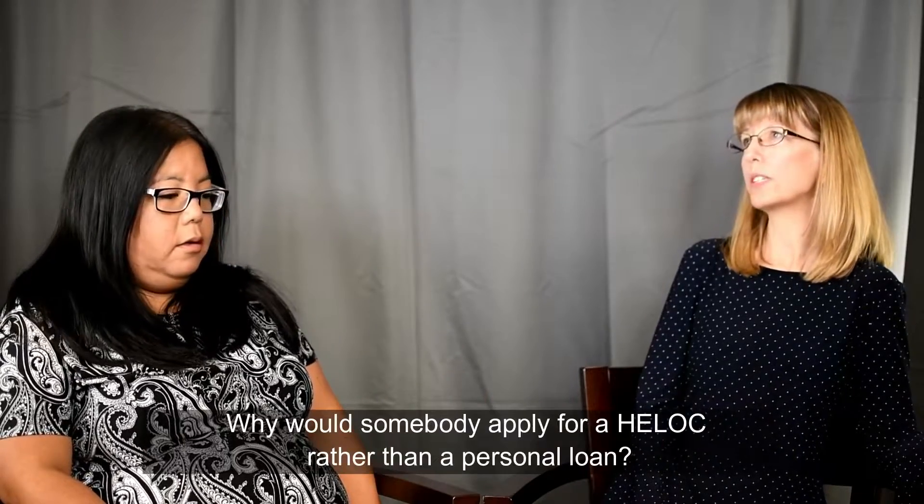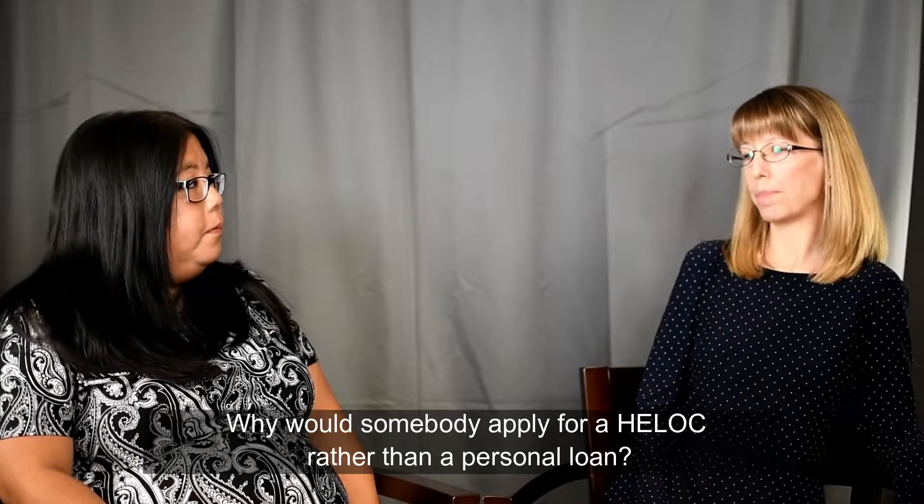Why would somebody want to apply for a HELOC rather than a personal loan? The interest rate on a home equity line of credit is usually lower than a personal loan because we are holding your home as collateral. A personal loan is fixed, so once you get it you are not able to add more money, whereas with a home equity line of credit you are able to borrow against it, pay a little bit off, and borrow more money against it.